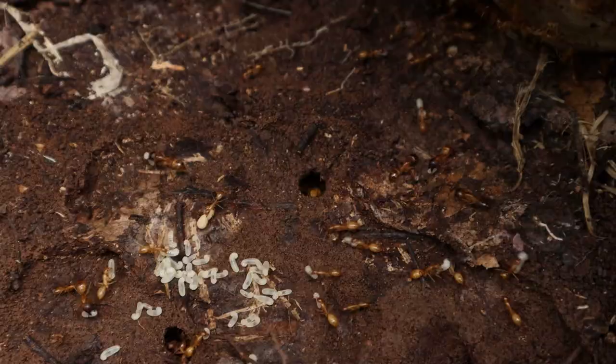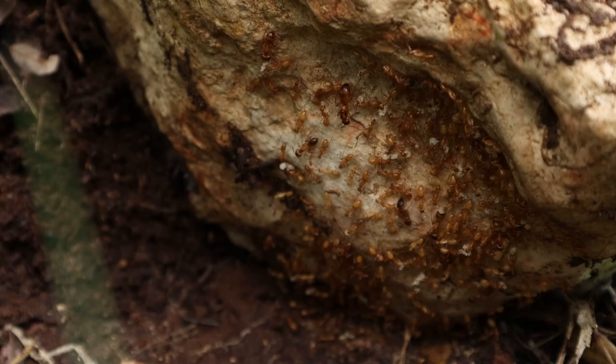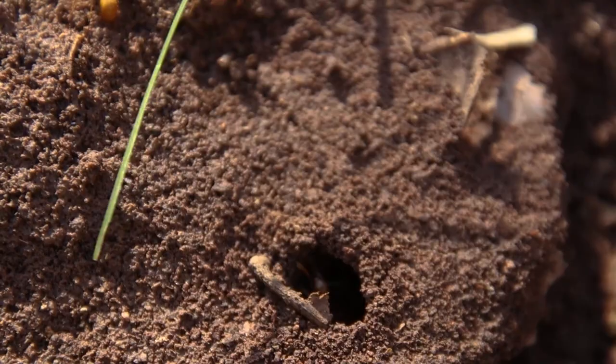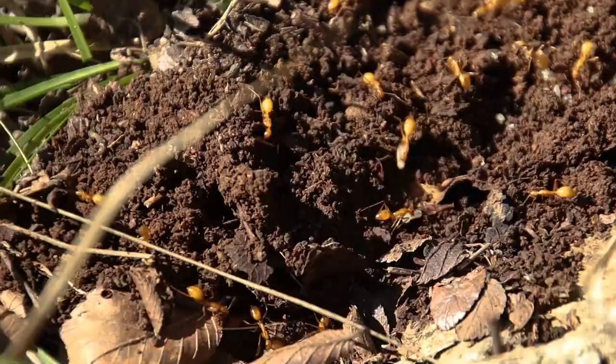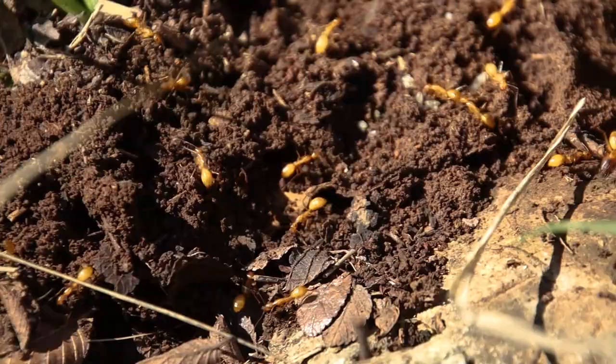Look how they're moving those eggs away. A lot of people get these confused with citronella ants because they're yellow, but these are the yellow carpenter ant. Carpenter ants belong to the genus Camponotus. Yellow carpenter ants are native to North America and they're rarely seen because they make colonies underground just like this. These colonies develop rather slowly — the queen will lay a batch of eggs and then take a break.